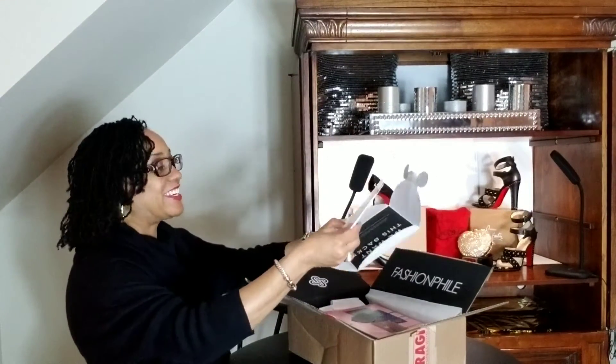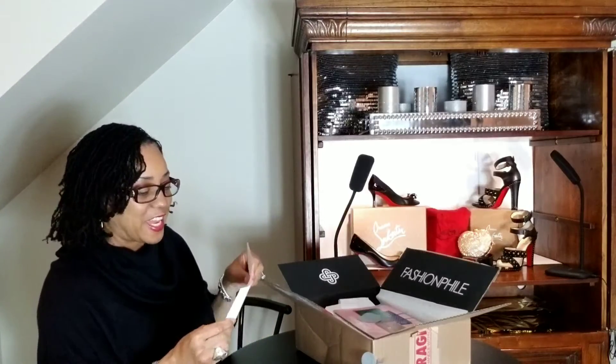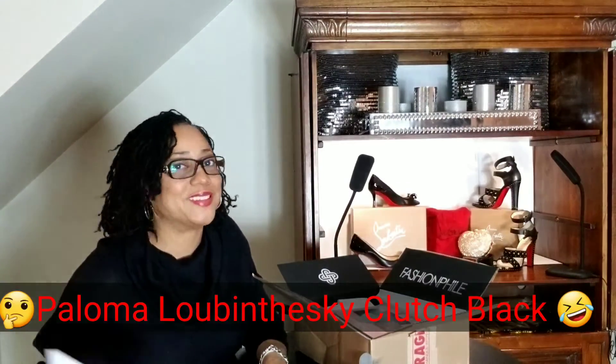So today — because I didn't even tell you what I bought — I am unboxing my thank-you note from Fashionphile, as well as their buy-back offer. They always have an opportunity to buy your items back. So today I am unboxing my Christian Louboutin calfskin spiked clutch bag. I don't even know how to pronounce the actual designer name — it's Paloma, Lubatinsky — I'll put it in the comments. I don't know how to pronounce it, but I promise you I will know how to rock it.